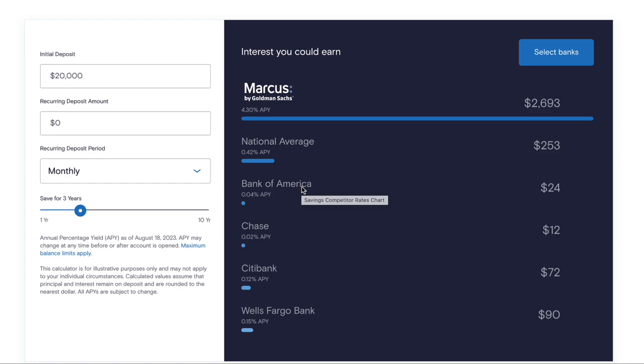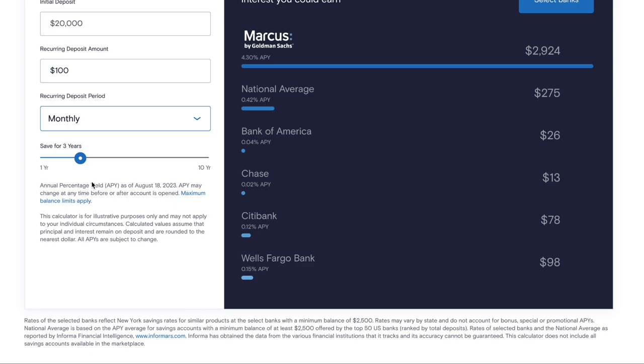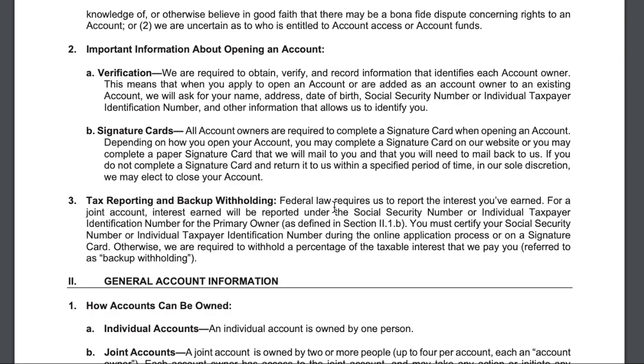Those big banks are on the lower end. There are online savings accounts with APYs around where Marcus is offering and higher. For me personally, I don't just chase APY — there have to be other things about the account and app that I like. For example, on this account with $20,000 and no recurring deposits saved for three years, you'd earn around $2,693 in interest. But if you add a recurring deposit of $100 a month, that interest earned rises to $2,924 because you have more money earning interest.